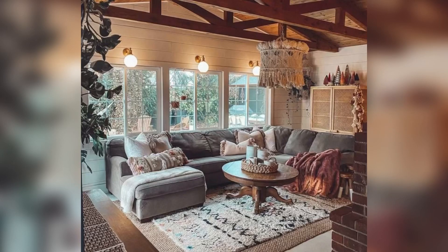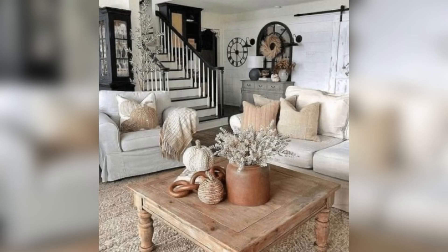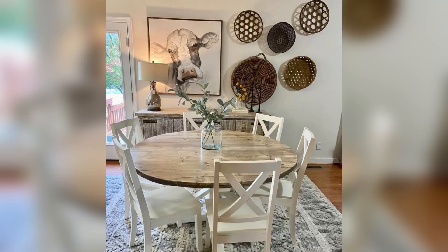Hi and welcome to our video on farmhouse decor style. If you are looking to add a touch of rustic charm to your home, farmhouse decor is the way to go. This timeless style is all about creating a comfortable and welcoming space that feels like home. Here are a few tips for incorporating farmhouse decor into your home.